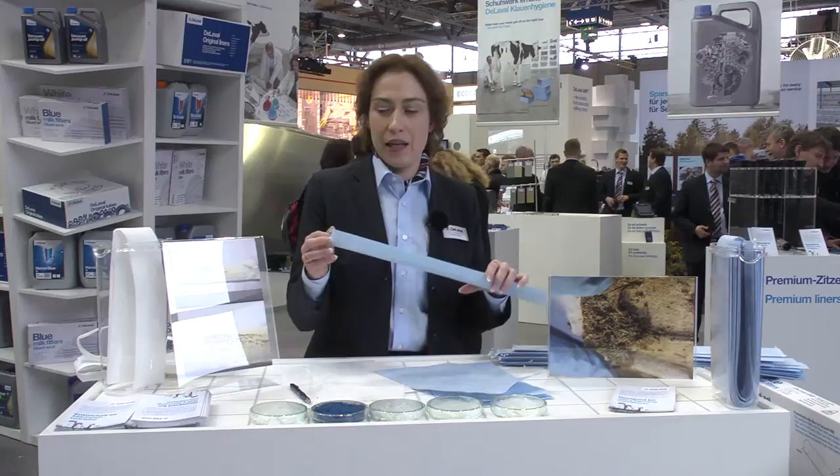I wish you good luck — use DeLaval premium milk filter assortment. Thank you.